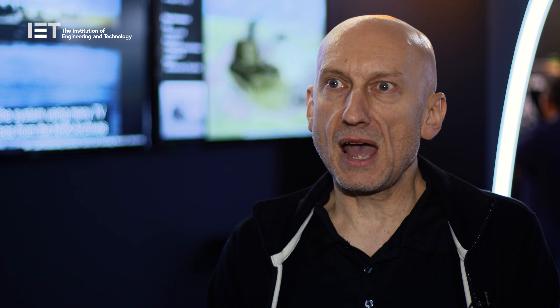The particular merits of this system is that colorizing monochrome video by hand has been a very time-consuming, labor-intensive process. This takes a lot of the time and labor out of doing it.